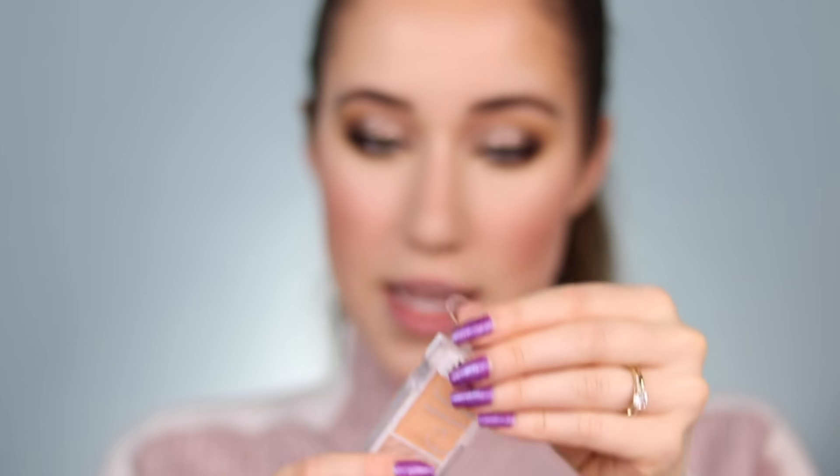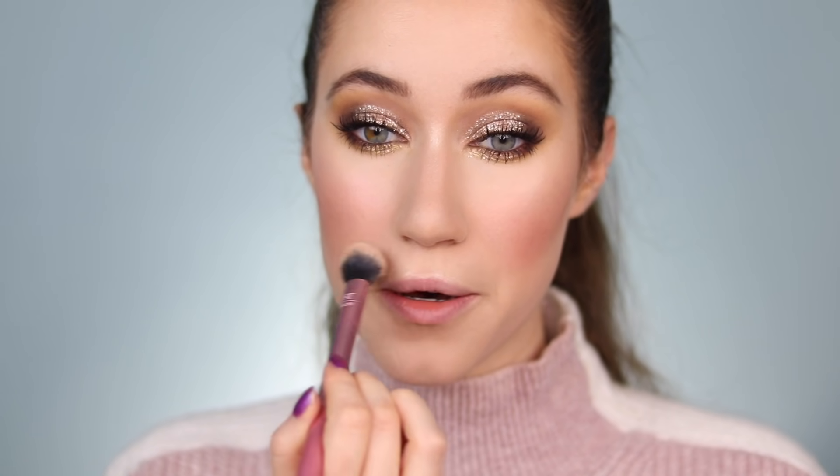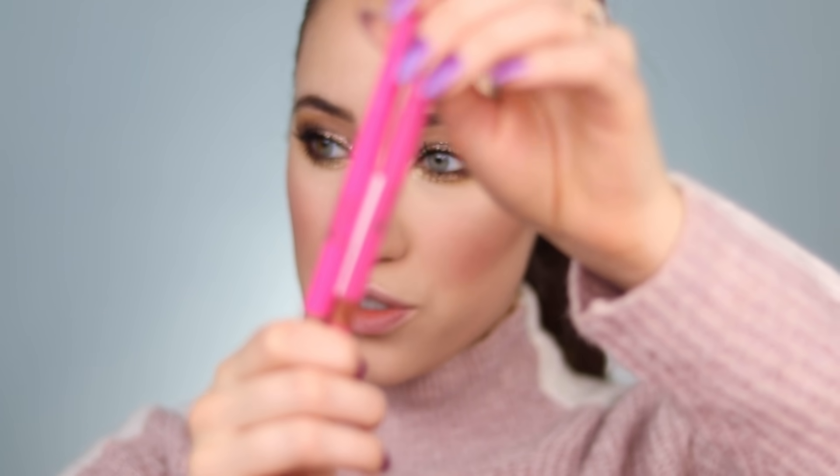For highlighter we're going to use the highlight from the e.l.f. Bite Size Face Duo. I'm dipping into the highlighter in the shade Cantaloupe and building that up. Oh wow it's building up really really nicely. A little down the center of the nose, the cupid's bow, and in a C-shape around the brow. Wow, that's actually really pretty. Alright, I chose two of the Juvia's Place Luxe lip liners. I have the shade Sweet Nothing right here and the shade So Rare which looks more orangey. I'm going to use Sweet Nothing and line and fill in the lips with it. This feels really really smooth — it also has a bit of a blurring or mousse-y texture to it which is nice.